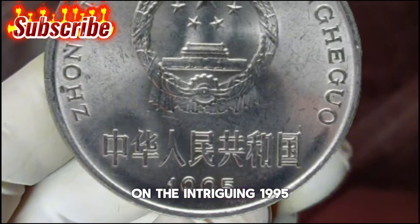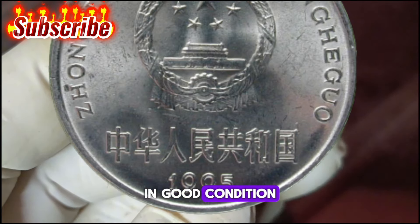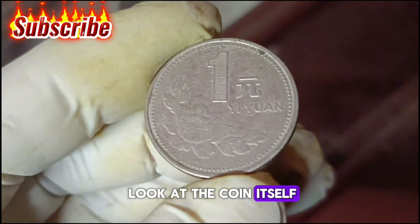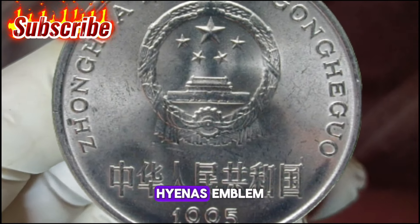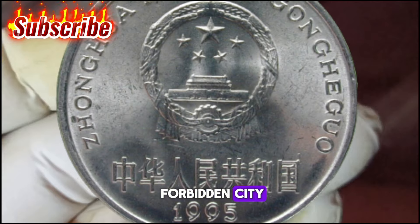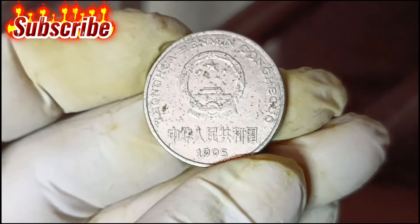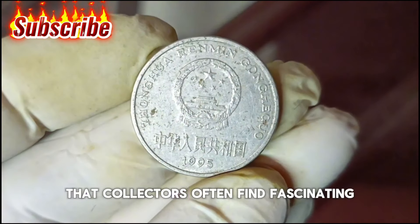Now let's focus on the intriguing 1995 China 1 yuan coin. Before we get into the value, let's take a quick look at the coin itself. The obverse features the national emblem, Tiananmen Gate of Heavenly Peace — the gate to the Forbidden City — with five stars above it and the country name below, along with the date at the bottom. The reverse features a peony blossom with the value in Chinese and pinyin. It's a piece of history that collectors often find fascinating.